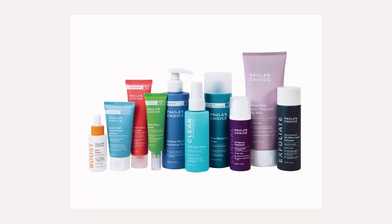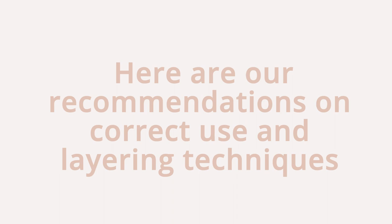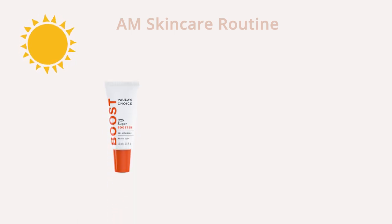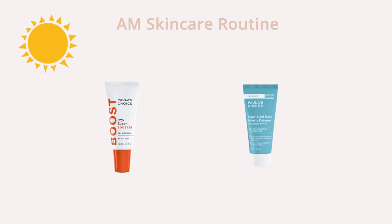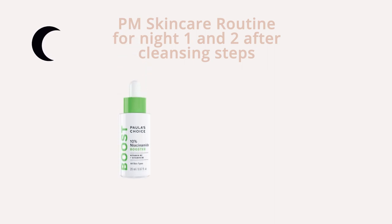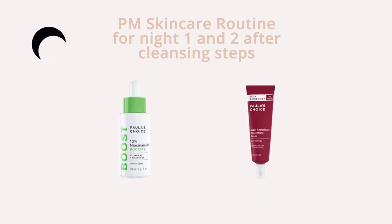If you are ready to try these skincare products from Paula's Choice, here are our recommendations on correct use and layering techniques. In the morning, use the following after cleansing: C25 Super Booster, followed by your moisturiser, followed by your Resist Super Light Wrinkle Defense SPF 30. In the evening for nights one and two, after your cleansing steps use the Niacinamide 10% Booster, followed by the Skin Recovery Super Antioxidant Concentrate Serum with Retinol, and finish with your moisturiser.